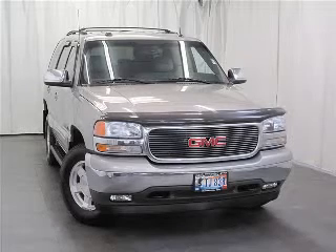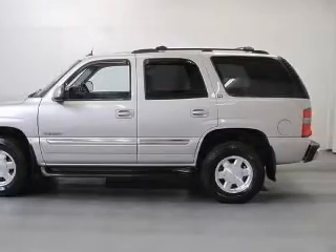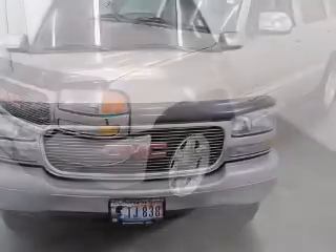We are proud to present this excellent 2005 GMC Yukon. This Yukon has a 5.3L V-8 engine and an automatic transmission. This vehicle has a doe skin tone exterior and includes the following options: